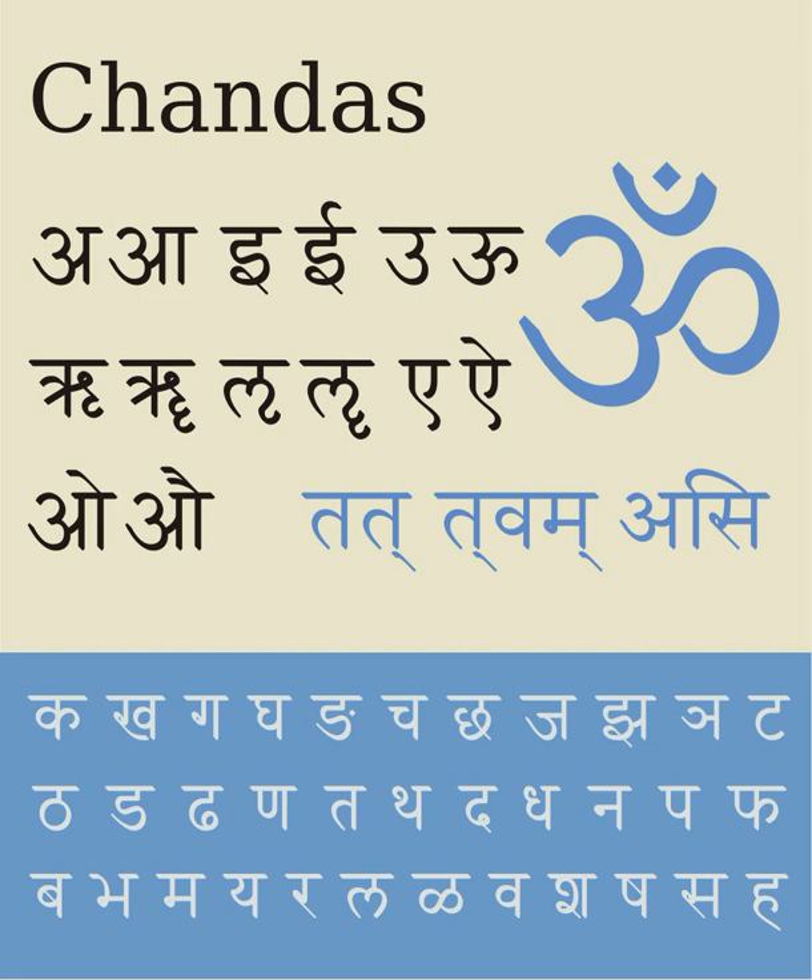Compared to IAST, Harvard-Kyoto looks much simpler and does not contain all the diacritic marks that IAST contains. It was designed to simplify the task of putting large amounts of Sanskrit textual material into machine-readable form, and its inventors stated that it reduces the effort needed in transliteration of Sanskrit texts on the keyboard. However, Harvard-Kyoto uses capital letters that can be difficult to read in the middle of words.